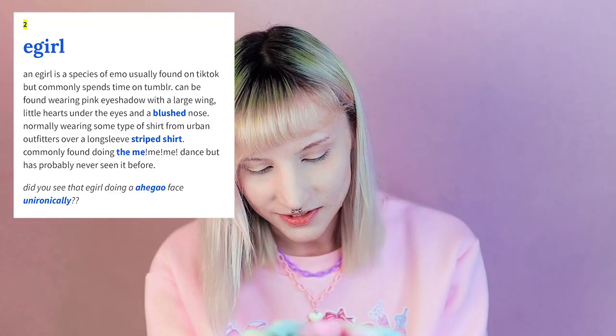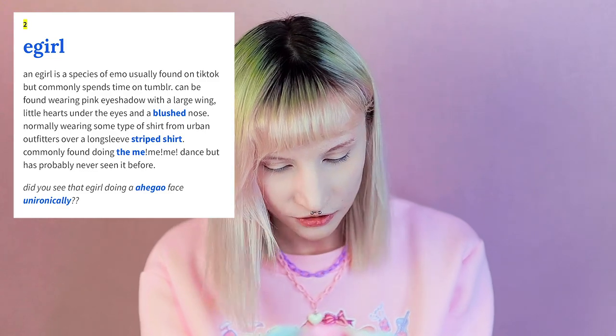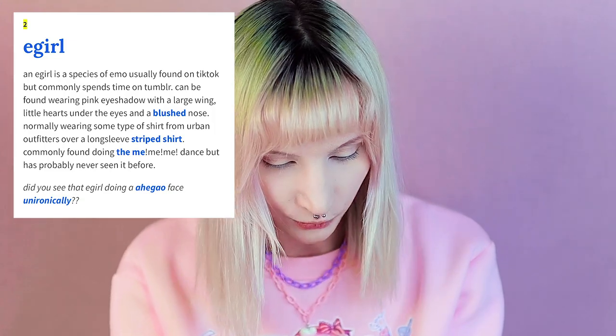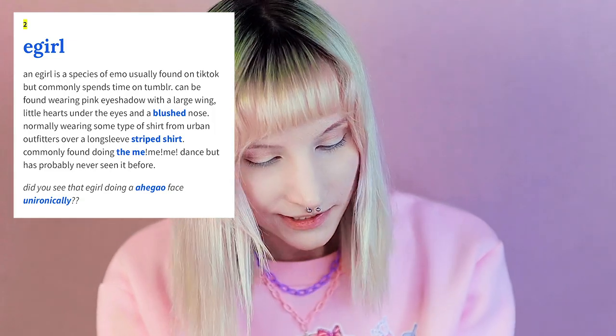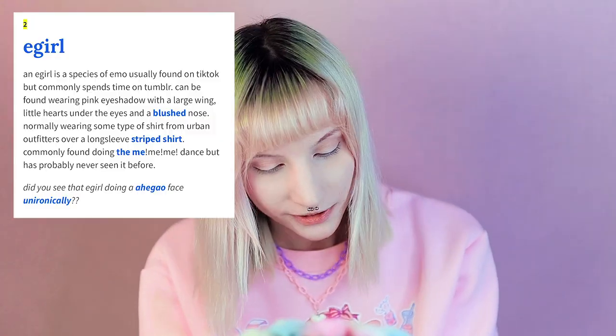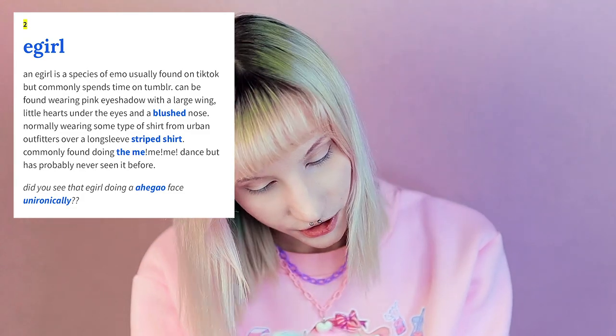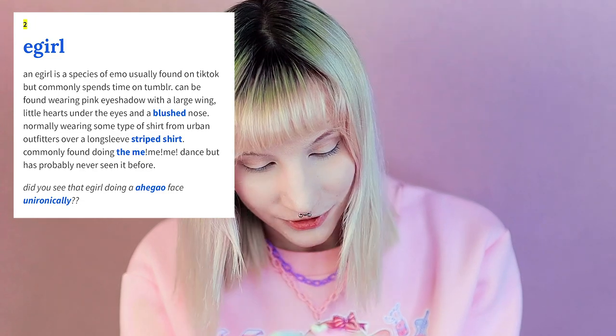An e-girl is a species of emo usually found on TikTok, but it commonly spends time on Tumblr. Can be found wearing pink eyeshadow with a large wing, little hearts under the eyes and a blushed nose. Normally wearing some type of shirt from Urban Outfitters over a long-sleeve striped shirt. Commonly found doing the me-me-me dance but has probably never seen it before. I have definitely seen the me-me-me dance because I remember the song from a few years ago.